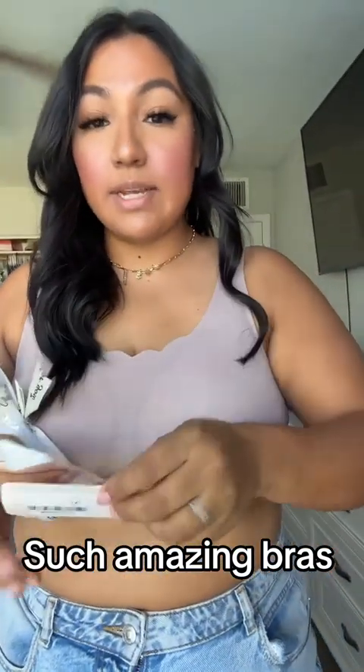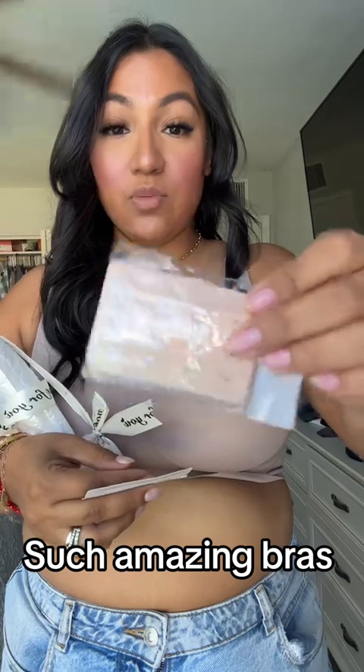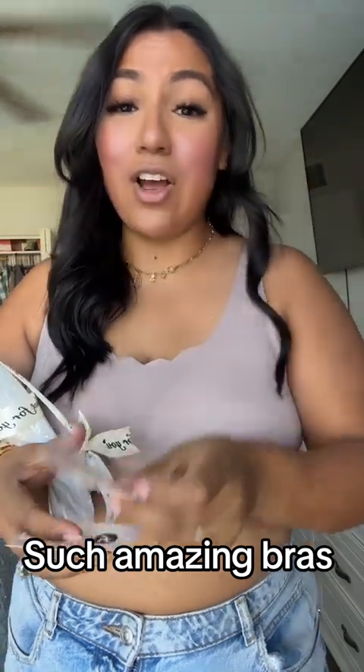They did send me a 2XL just because I have, like I said, a big chest. And it comes with this as well, just in case it rips. This is freaking awesome.